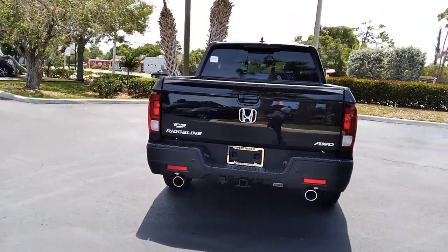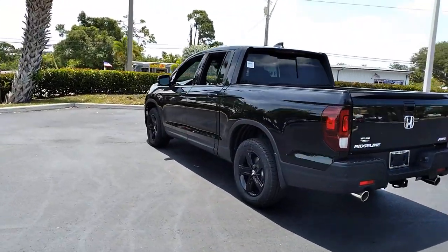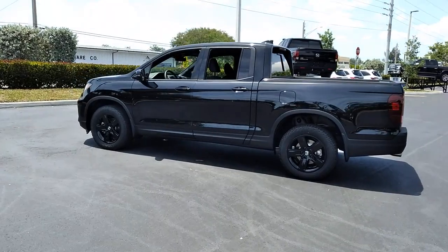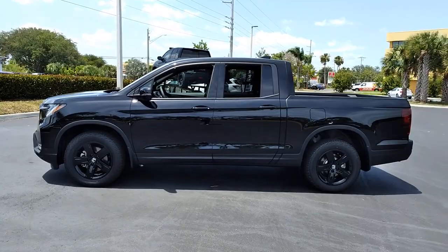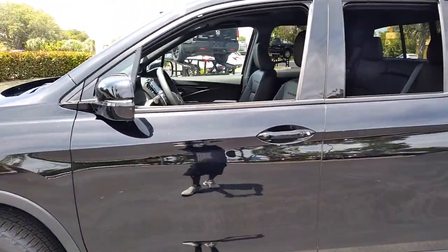These are just some of the great options this vehicle comes with: backup camera, brake-actuated limited slip differential, and engine immobilizer. Rough and ready meets smooth and sophisticated in this exquisitely versatile Honda Ridgeline. See for yourself when you come in for a test drive.